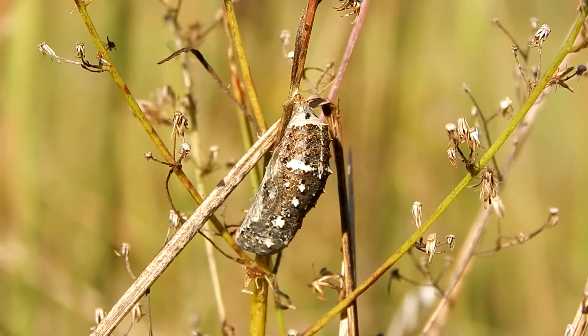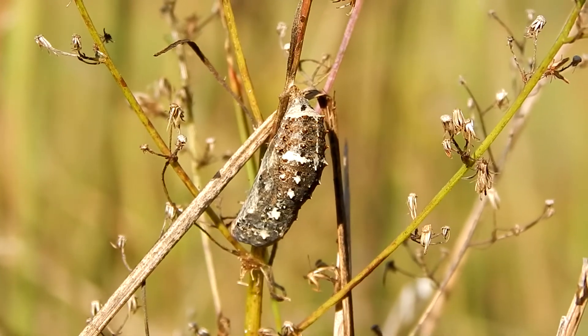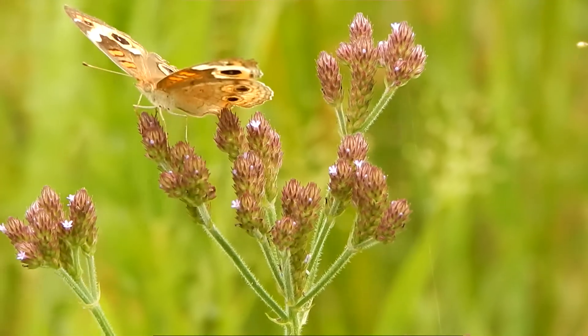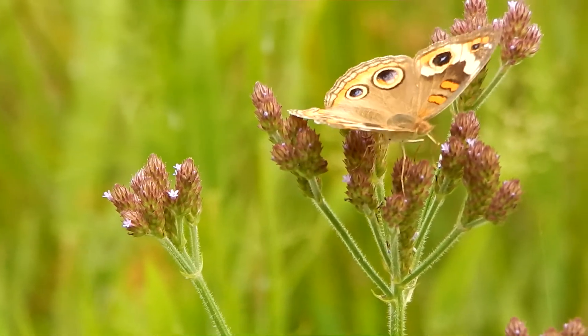Just a very short distance away we can see the chrysalis of a buckeye butterfly, and not far from that we see the final stage of this animal's life — a fully developed buckeye butterfly.